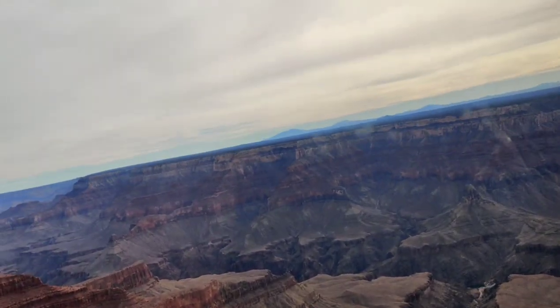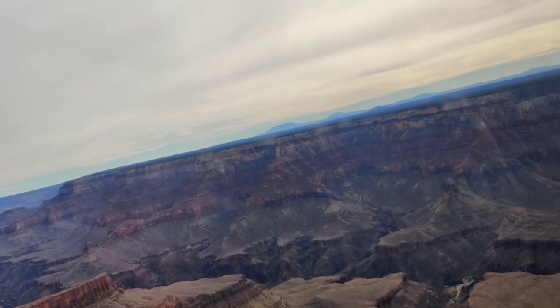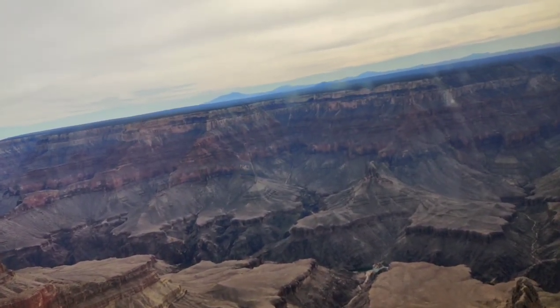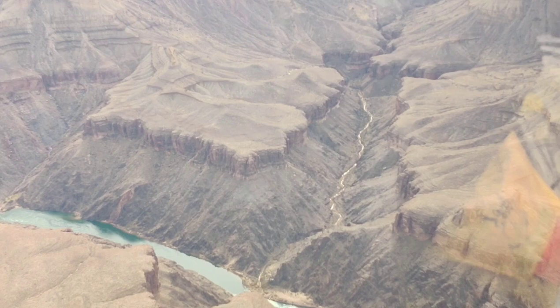Overall, going on this helicopter tour over the Grand Canyon is an amazing and unforgettable experience. It's like being in a dream, where everything around you is beautiful and larger than life. So, if you ever have the chance, I highly recommend taking a helicopter tour and witnessing the incredible beauty of the Grand Canyon for yourself and your loved ones.